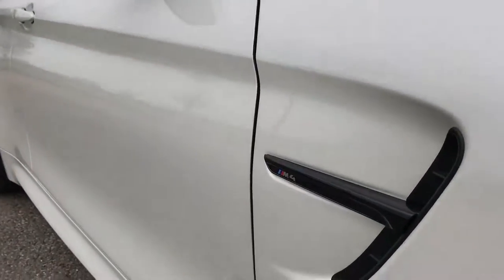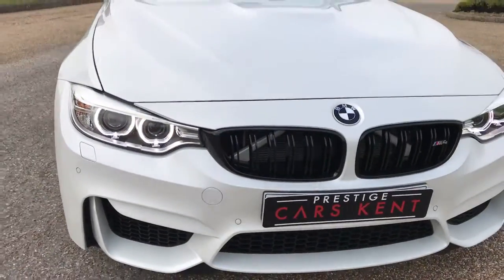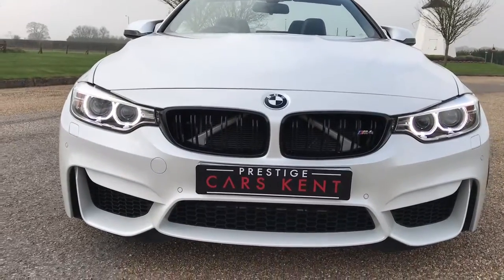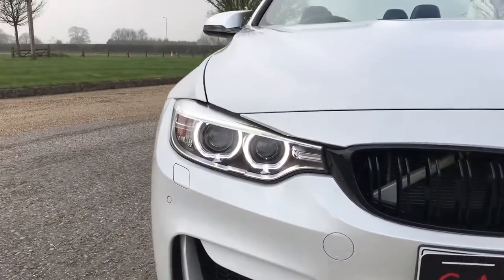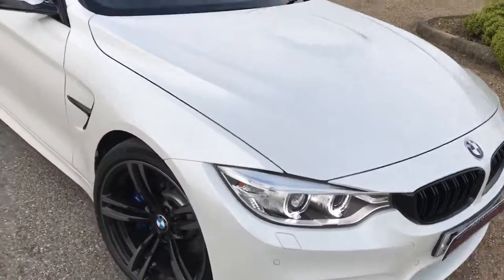Full exterior black styling on the side vents and the front grille. Up front you've got your halo eyes, which are the LED daytime running lights, and you've also got your Xenon projector headlights.